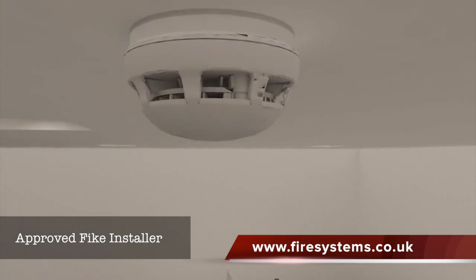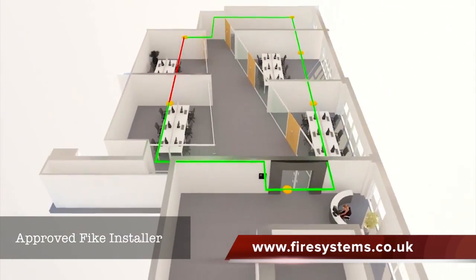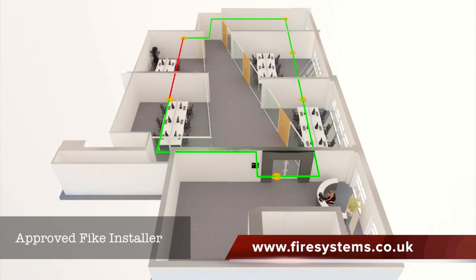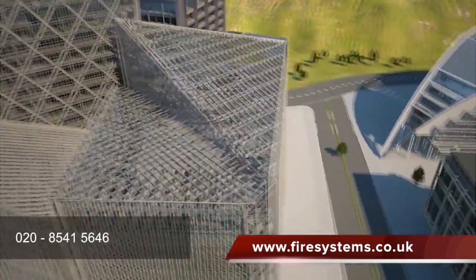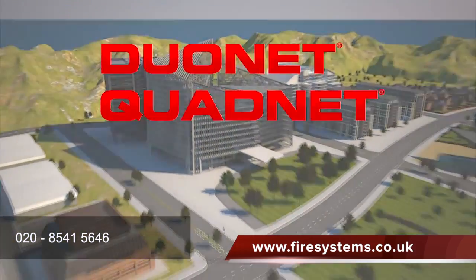Sounder and beacon are built in. And if there's a short circuit, the isolators will open, allowing continued operation of all devices in the zone. The sophisticated intelligent fire system — Duonet and Quadnet from FIKE.